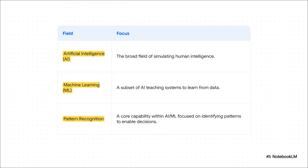We hear terms like AI and machine learning thrown around constantly, so it's really helpful to see where everything fits. Think of AI as the big, broad umbrella — the whole field of simulating human intelligence. Under that, you've got machine learning, which is all about teaching systems to learn from data. Pattern recognition fits in as a core skill or capability inside both AI and ML, with one specific job: to identify the patterns that let us make those key decisions.